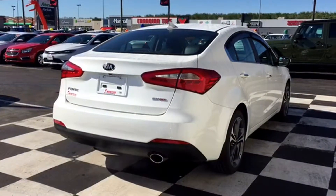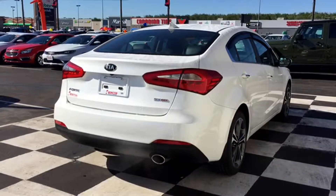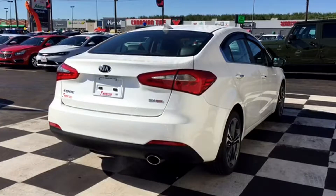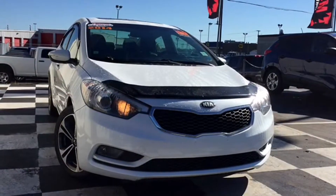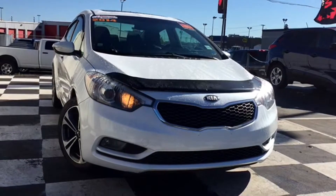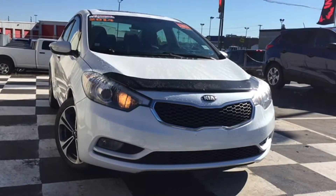Don't get stuck walking to class and catching the Greyhound home on the weekend. Get yourself a reliable and fuel-efficient daily driver like the certified pre-owned 2014 Kia Forte today. To book a test drive, call 857-3939 or swing by the lot at 1365 Mountain Road, Moncton, New Brunswick to see the whole selection of certified pre-owned sedans. Get to class in style with the Car Guys at Moncton Chrysler Superstore, where New Brunswick comes to save.